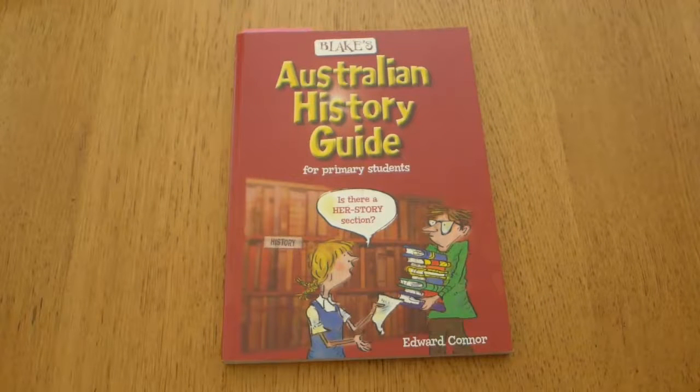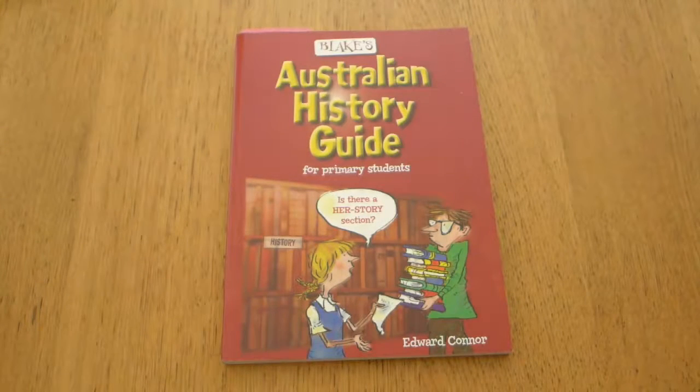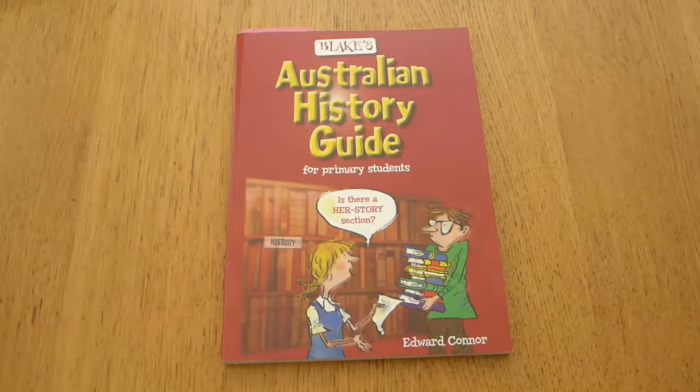Moving on to history, we've got a history guide. For geography, I don't have a specific resource book — instead I've gone through the curriculum and we're going to explore neighboring countries of Australia, and over the next couple of years explore countries in Africa and South America. We're starting this year with an exploration of the Amazon — that's what we've narrowed down on. We can watch some documentaries and get some books out from the library.